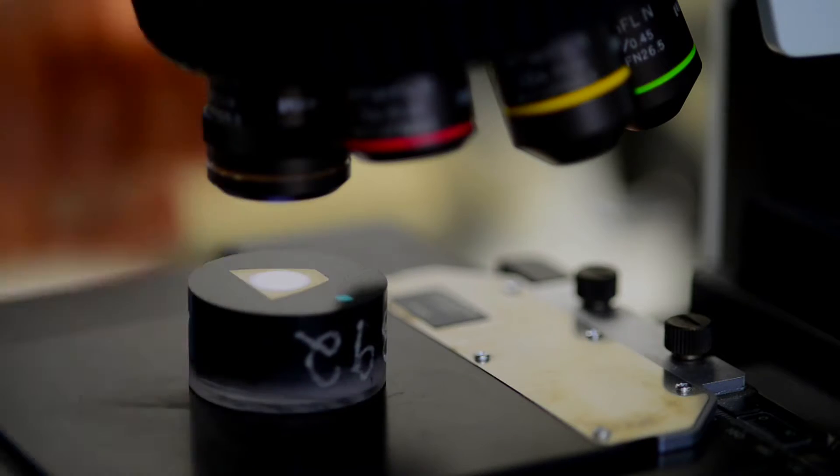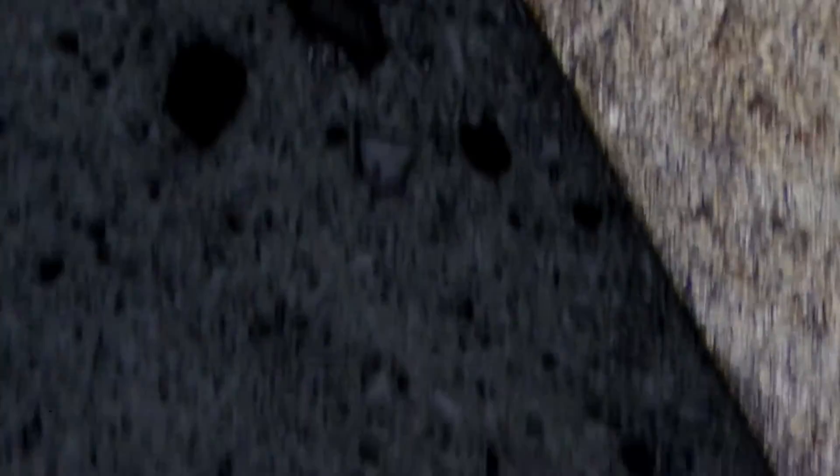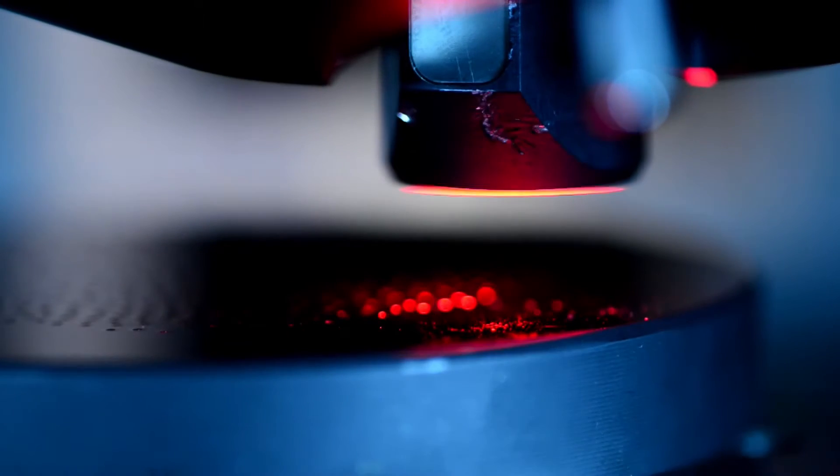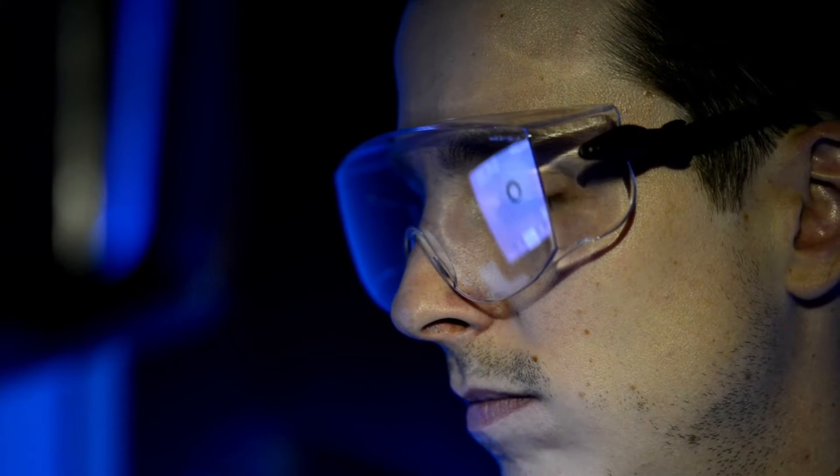Dr. Sommer Werkstofftechnik analyzes failure mechanisms and develops strategies for solving problems together with clients. You have to be a bit of a detective, always readjusting yourself to the case and finding the right arguments and solutions as to why the damage occurred in the first place. The national and internationally sought-after material detectives at Dr. Sommer Werkstofftechnik are experienced specialists in material analysis.